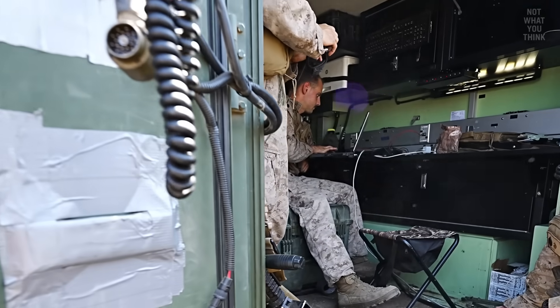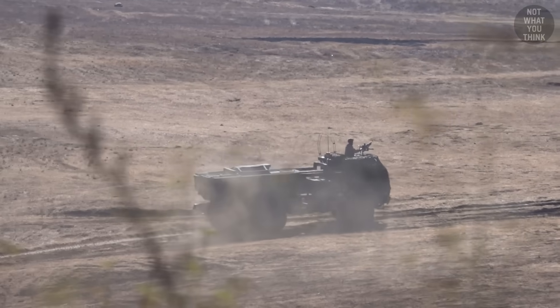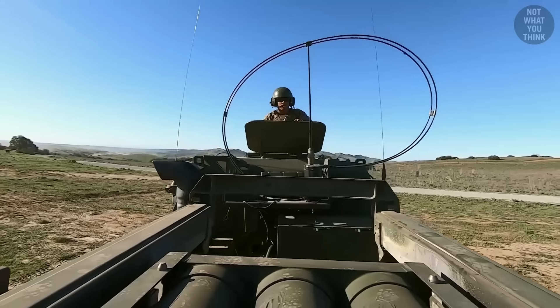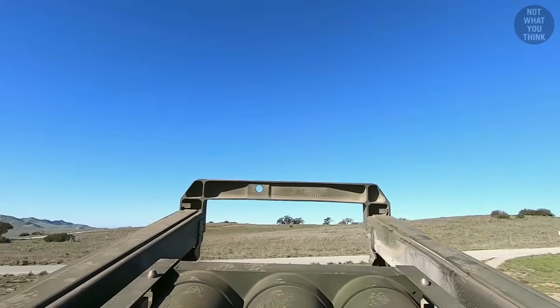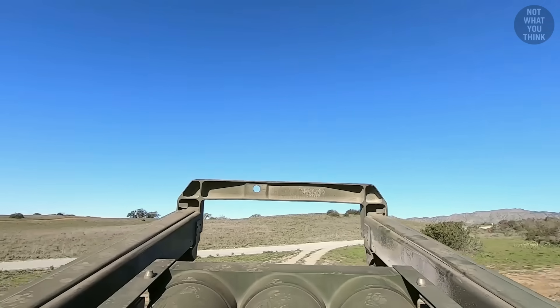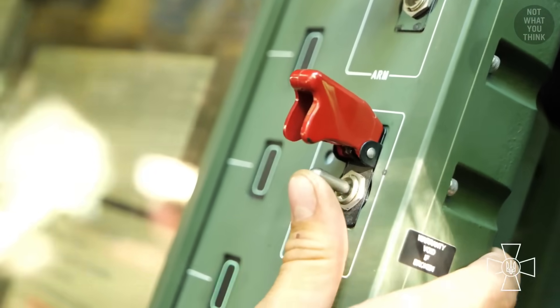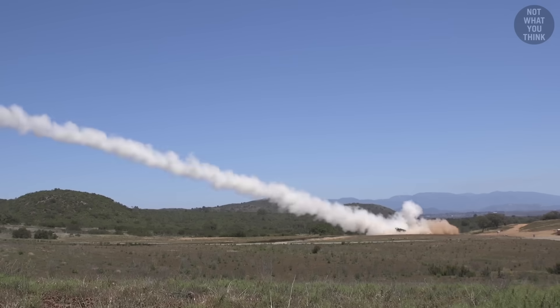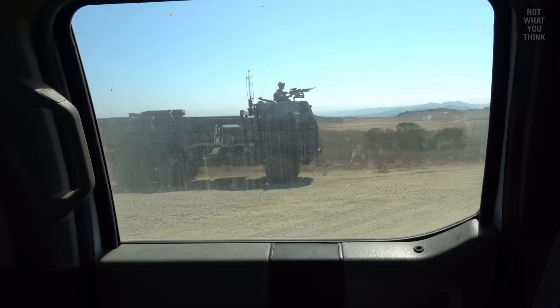Once a HIMARS unit gets a command to fire, they come out of hiding and drive to a designated firing point. To hit the target accurately, it is important that HIMARS goes to the exact firing coordinates computed and communicated by the FDC. Once in position, the gunner launches one or more rockets, and the vehicle then quickly drives away to a new hiding spot.